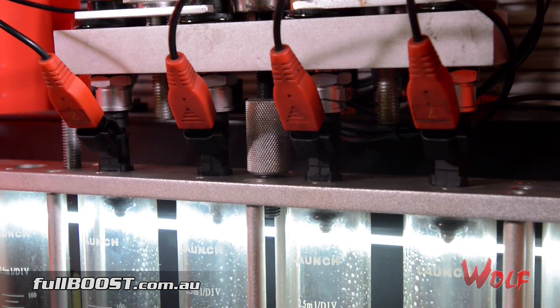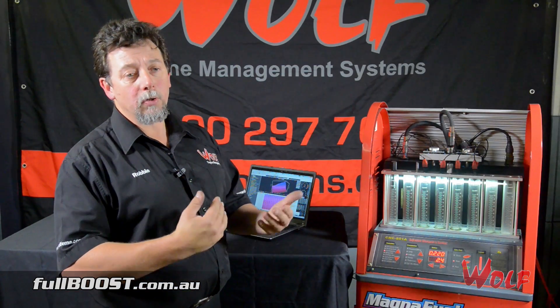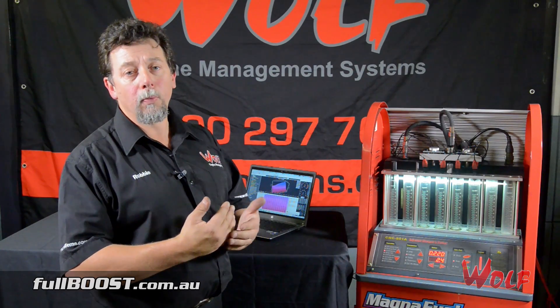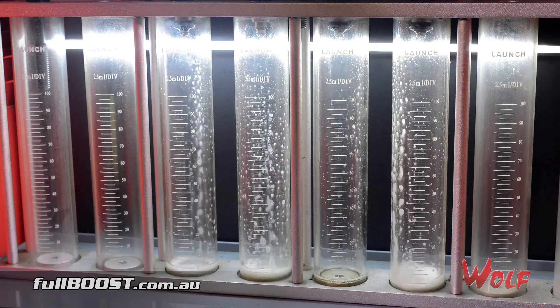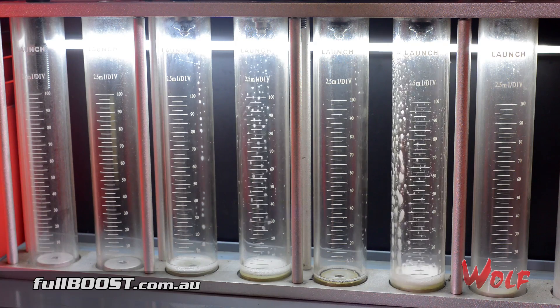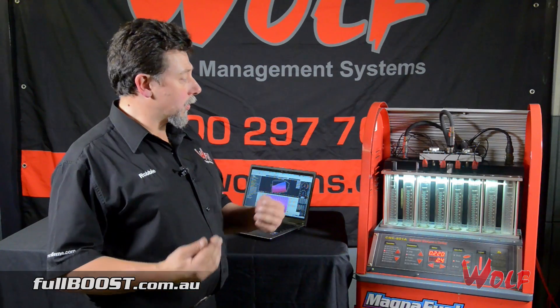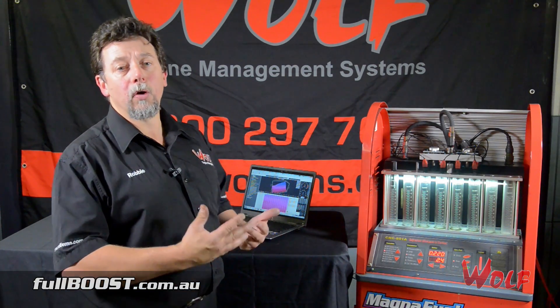And it was actually very interesting what we saw. We actually saw the injectors drop out as we dropped the milliseconds. We got down to about 2.3 to 2.4 milliseconds and started to lose spray patterns on one of the injectors. We went down to 2.2 milliseconds and lost spray pattern on two more injectors.